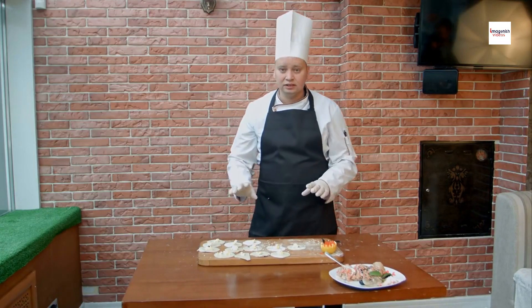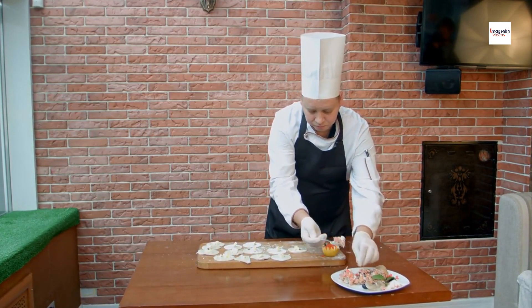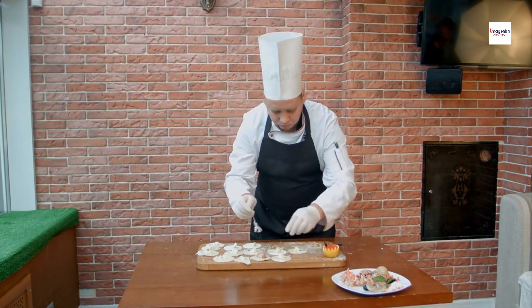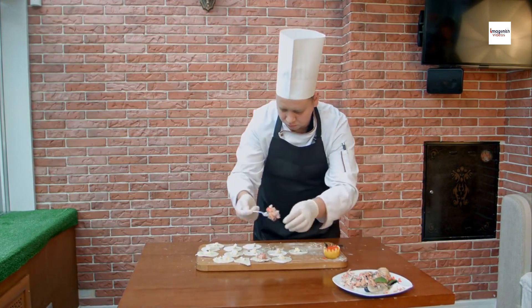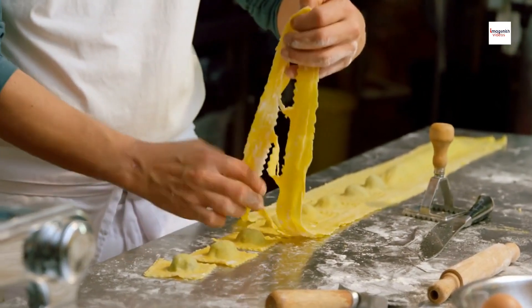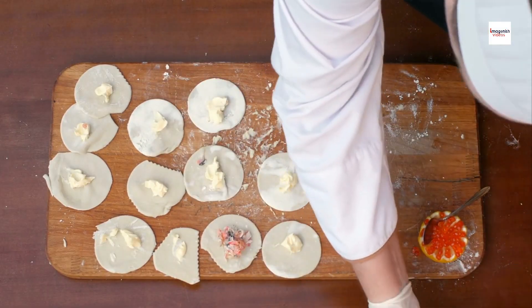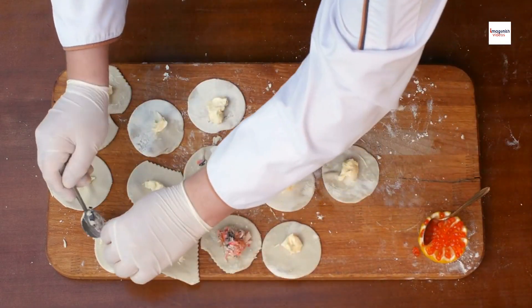DIY Argentine Sorrentinos. Here's the exciting part: making Argentine Sorrentinos at home. Don't worry, it's not as intimidating as it sounds. In fact, the unique folds allow for various creative shapes. Grab your apron and let's make memories in the kitchen as we create our own Argentine Sorrentinos masterpiece.